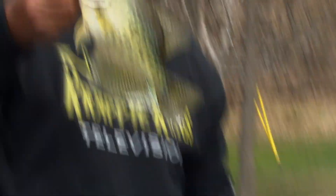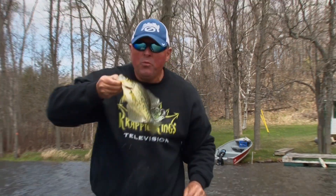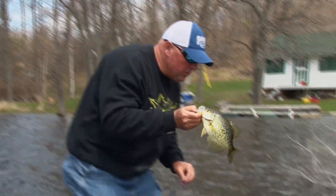Holy moly, you cannot tell me that's not a blast. Perfect eating size fish. I love the taste of crappie, but you know what? I'm looking for your grandpapa, grandmama. So you, luckily, can go back.